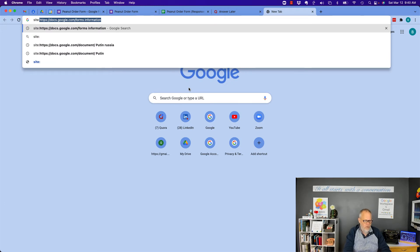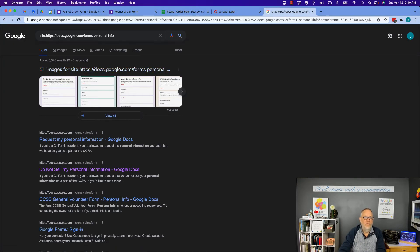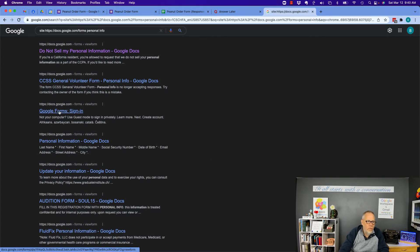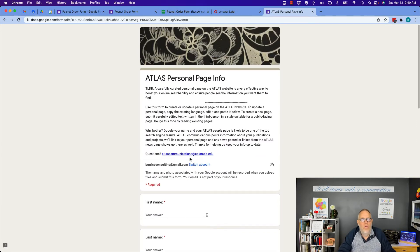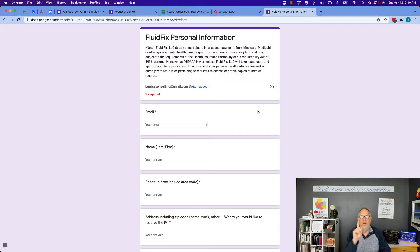I can do a site search for Google Forms personal info — this is just a site search into the folder docs.google.com/forms. Look at this: 3,000 forms I found that have the words personal information. This one says 'Google Forms sign in' but this is not a Google Forms sign in — this is an Atlas personal page info. Look at all this information they're asking for. I don't know who this person is. So never bump into or find a Google Form on the Internet that you do not know who the company is. They should have presented it to you, emailed it to you — you had a conversation and they said we need you to fill out this form. Never, ever fill out a Google Form unless you know who the person is.